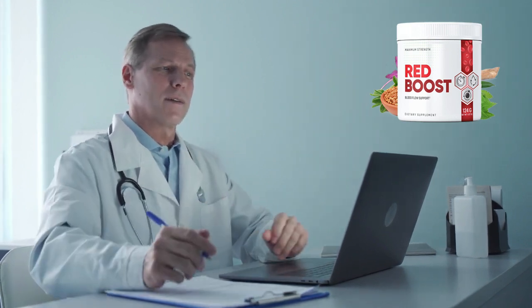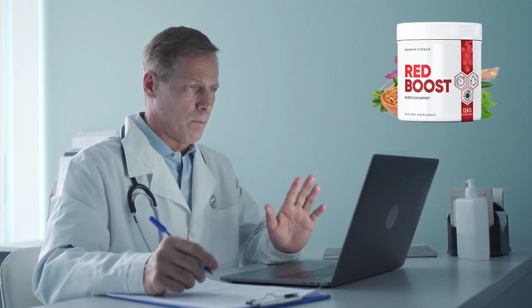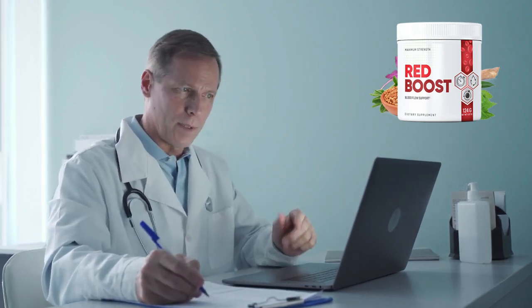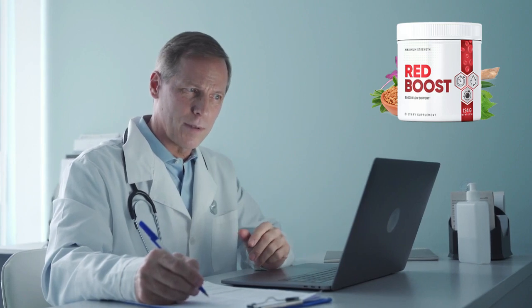Hello my friends, my name is Dr. Andre and today I will talk a little about Red Boost Blood Flow Support before actually buying this product. In this review, we'll take a closer look at how Red Boost works, its potential benefits, and more to help you decide if it's the right choice for you. I also have some very important warnings to preserve your health, so pay close attention to what I have to say in this video.